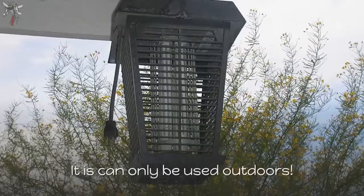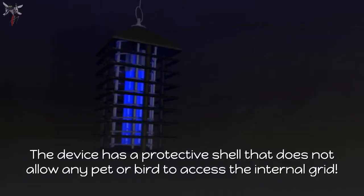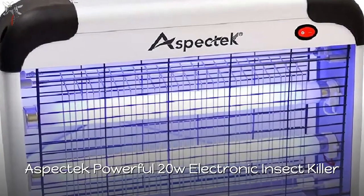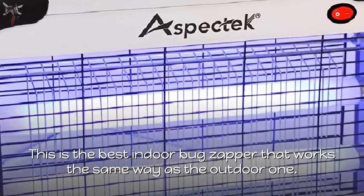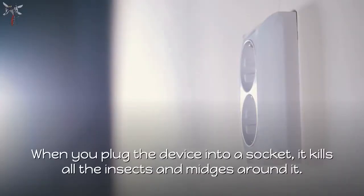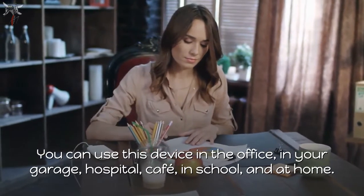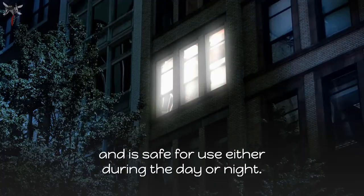Safety tips for the Flowtron: it can only be used outdoors, stay 25 feet away when it's on, and it has a protective shell that prevents any pet or bird from accessing the internal grid. The AspectTech Powerful 20W Electronic Insect Killer is the best indoor bug zapper — it attracts insects with UV lamplight and electrocutes them when they approach. Plug it into a socket and it kills all insects and midges around it. You can use it in the office, garage, hospital, cafe, school, and at home. It covers 6,000 square feet and is safe for use day or night.